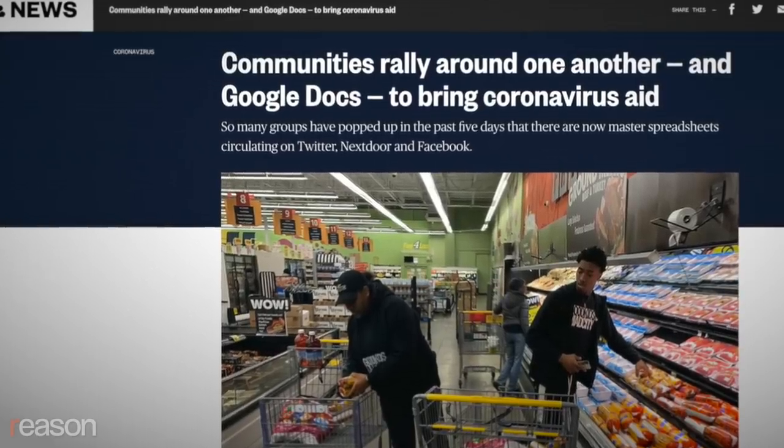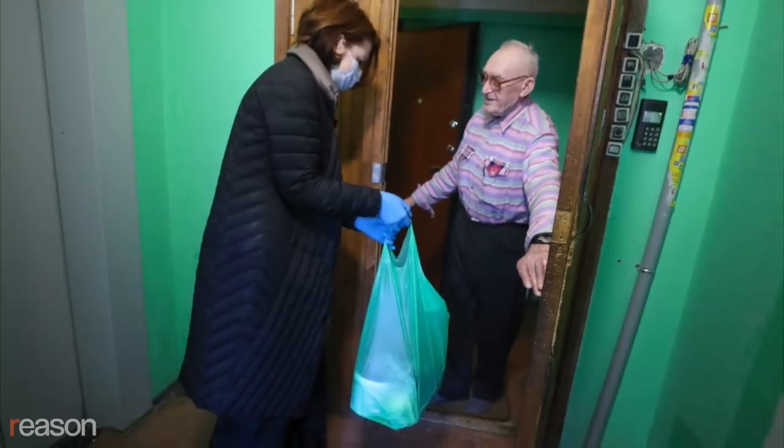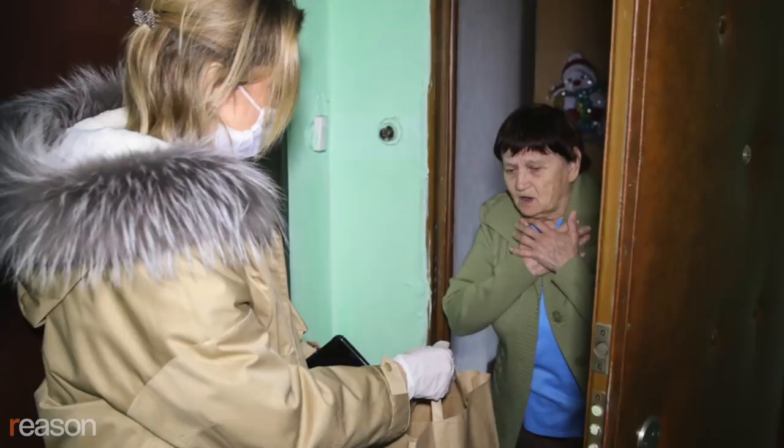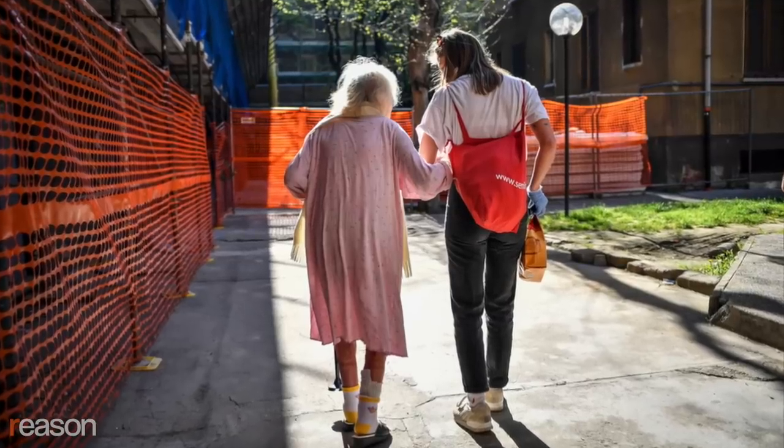In communities around the globe, people are pooling resources and providing assistance to neighbors in need — a throwback to the mutual aid societies that acted as a social safety net before the rise of the welfare state. Just get in contact if you need some food delivering, if you need any help of any kind.